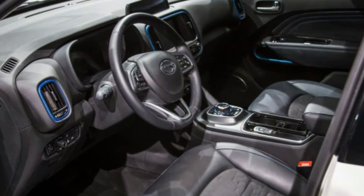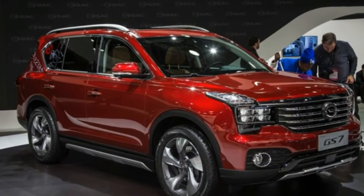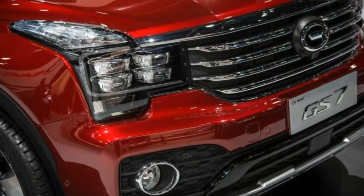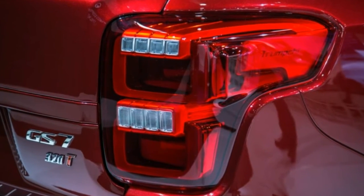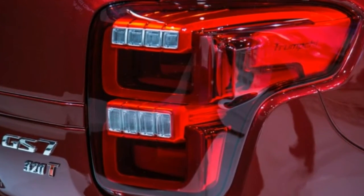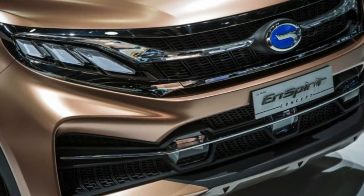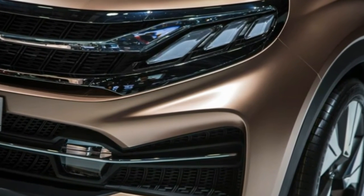The Trumpchi GE3 and GS7, however, won't be headed for our shores any time soon. The company is still in the process of establishing a timeline for entering the U.S. market. Should GAC someday come to the U.S., it's possible the company's first product instead might look something like the N-Spirit concept it also debuted at the show.